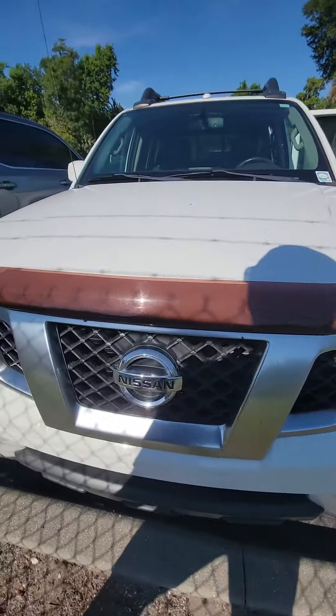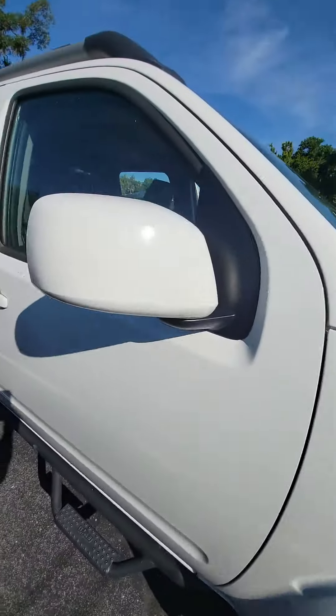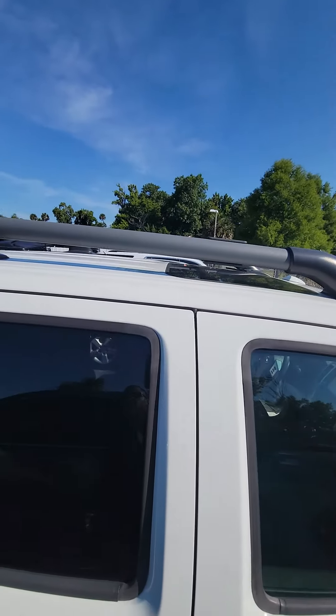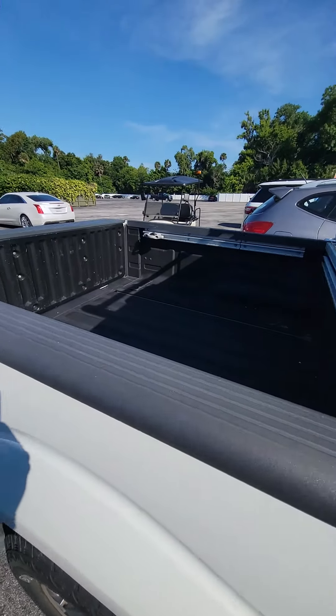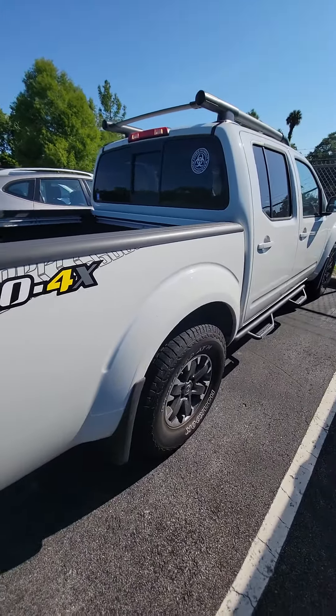Beautiful vehicle, big headlights, nice alloy rims, treads on the tire. Also have the luggage rack, spray-in liner, and running boards.